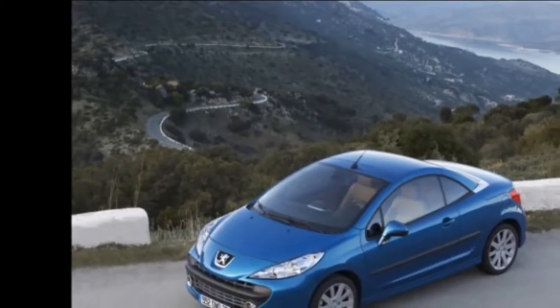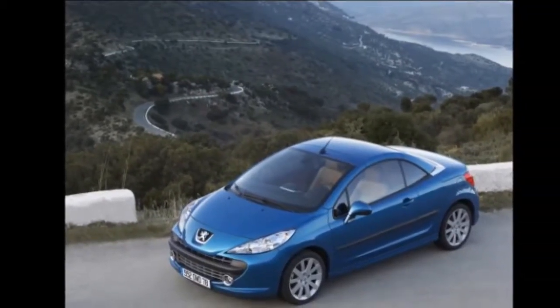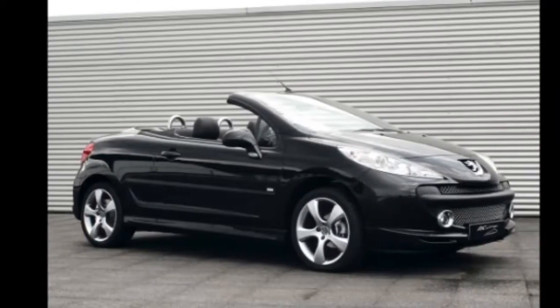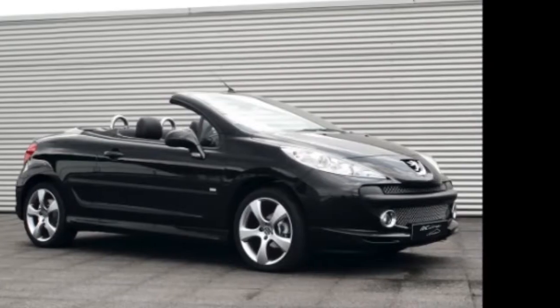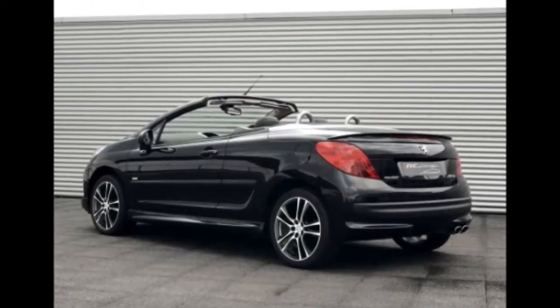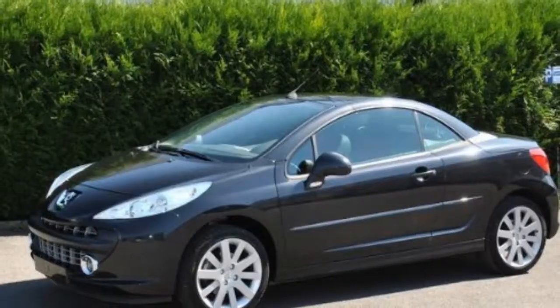With its three body shapes, each bursting with appeal, the 207 moved into the pole position in the European small car market in 2007, and then remained there in 2008 with sales of 423,700 units. Exterior styling changes: a redesigned front combining natural dynamism with a softer visual look.